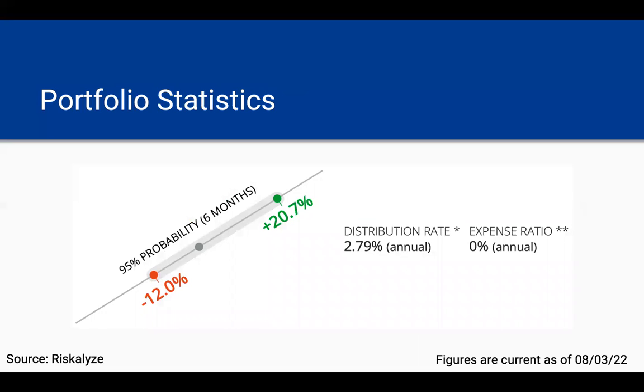Getting into more of the portfolio statistics, these numbers are generated by the software Riskalyze, and they represent with 95% certainty the likely range of returns over the next six months using historical data. In a period like 2020 or 2021, when things were going well, this portfolio might be up as much as almost 21%. But in 2022, when things are going poorly, this portfolio might be down as bad as 12%. This is only a 95% probability, which doesn't include crazy outliers like the COVID crash or even this year. The portfolio currently has a distribution rate of 2.79% on an annualized basis, and it has a zero expense ratio since this is an all-stock portfolio. This figure does not include the fees that you pay for management fees to your advisor or Retirement Guys Formula.